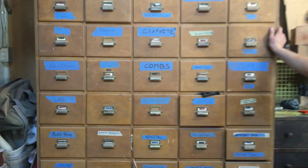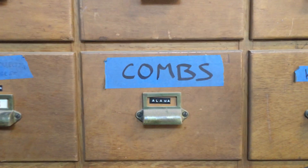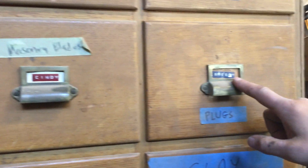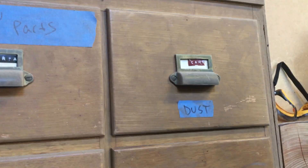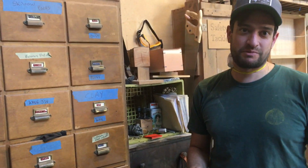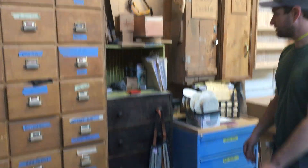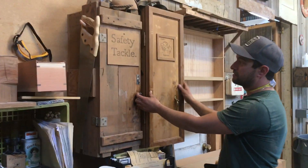This is what we call the stripper cabinet. It came from Warner Brothers, I think, or something. We keep different things in it like graphite, plugs, and clay. The reason we call it the stripper cabinet is because of all the names on it — like Sweetie, Candy, and Mary Lou. We're not saying those are stripper names, but the whole cabinet sort of seems like it — it just seems strip-ish. This might be my favorite thing here in the shop.